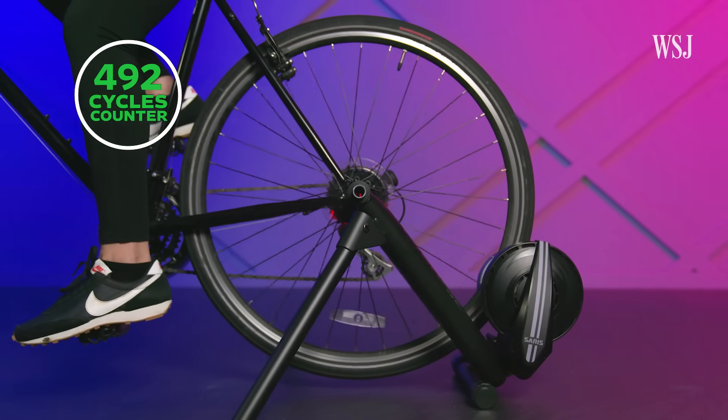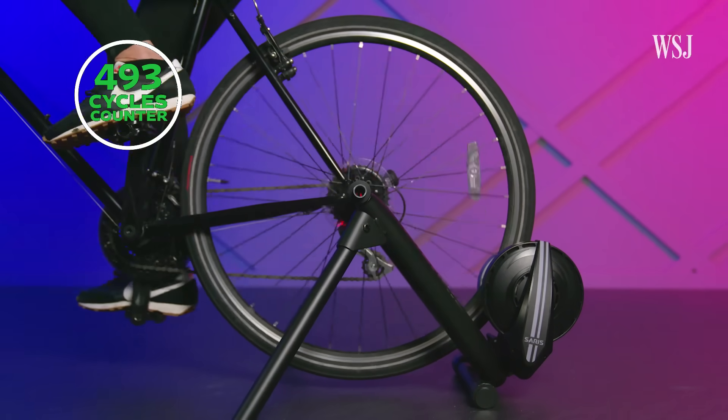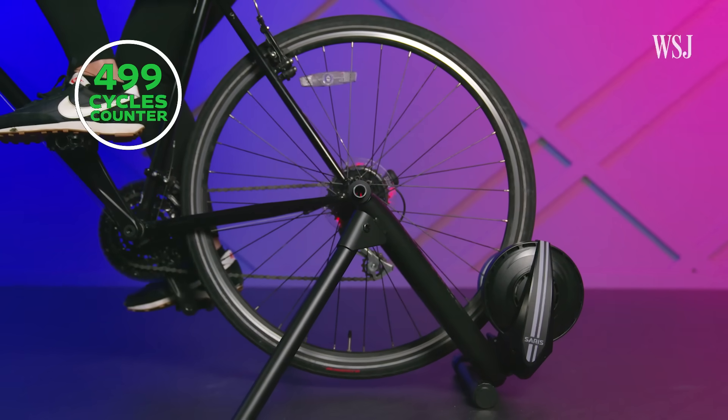As you get closer to 500 cycles, the more that battery capacity percentage is going to go down. And yes, the battery will drain faster when you use it.